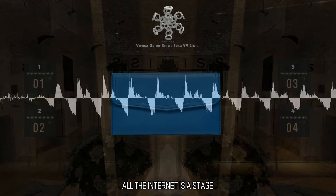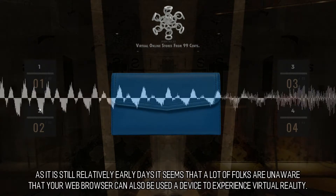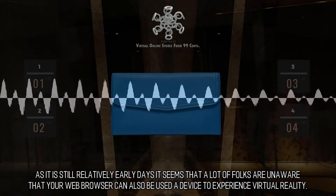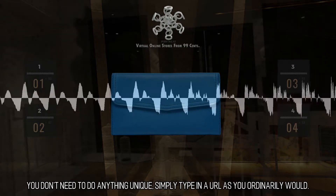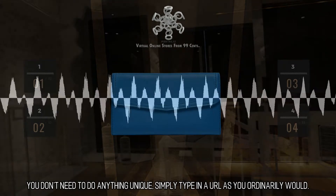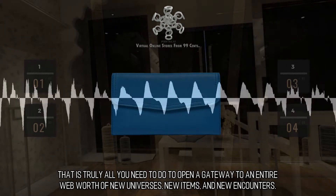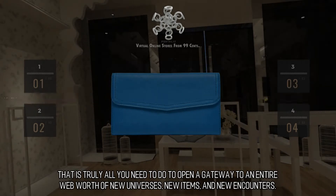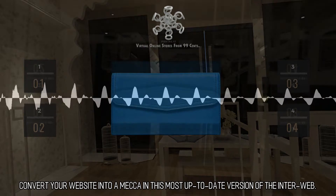All the internet is a stage. Your web browser is also a VR device. As it is still relatively early days, it seems that a lot of folks are unaware that your web browser can also be used as a device to experience virtual reality. You don't need to do anything unique — simply type in a URL as you ordinarily would. That is truly all you need to do to open a gateway to an entire web worth of new universes, new items, and new encounters. Convert your website into a mecca in this most up-to-date version of the interweb.